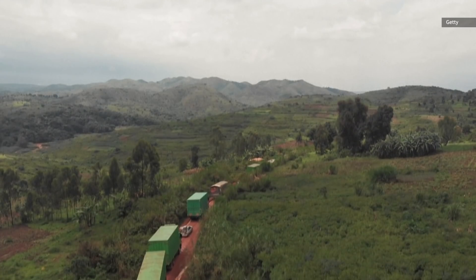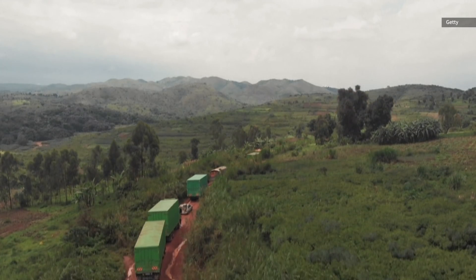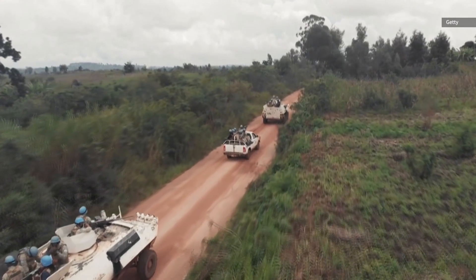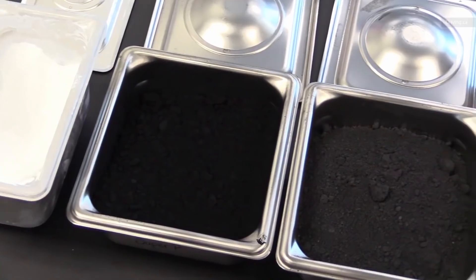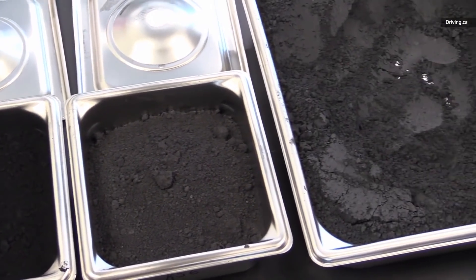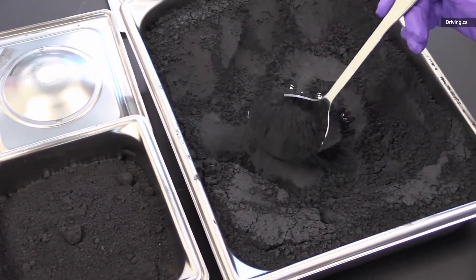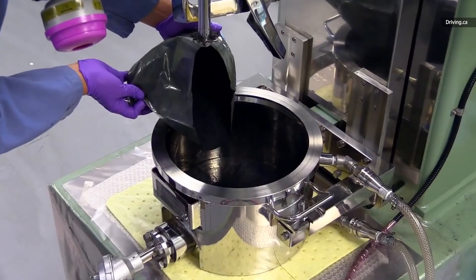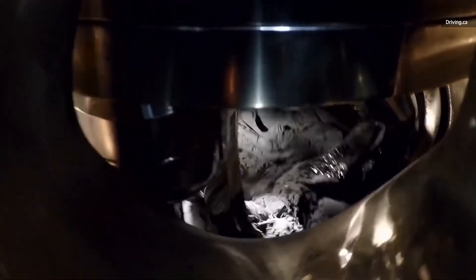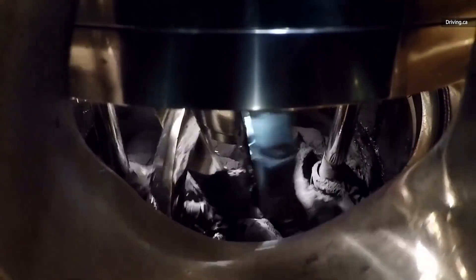Unlike cobalt-dependent Tesla, GM and its partner LG Chem have taken a more calculated approach to avoiding interruptions to its EV supply chain. The Ultium's nickel-cobalt-magnesium-aluminum batteries contain 70% less cobalt than a similar NCM-based cell, while retaining the same power characteristics. GM and LG Chem are currently working to further develop the technology in hopes of eventually eliminating cobalt and nickel from their battery chemistry altogether.